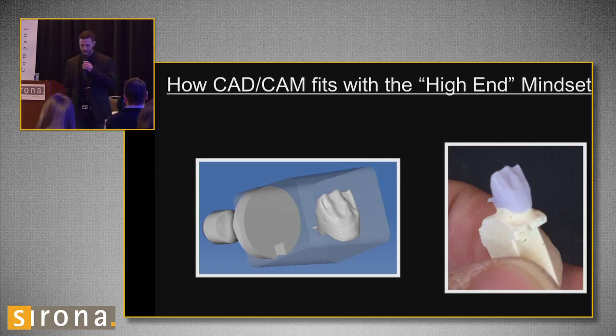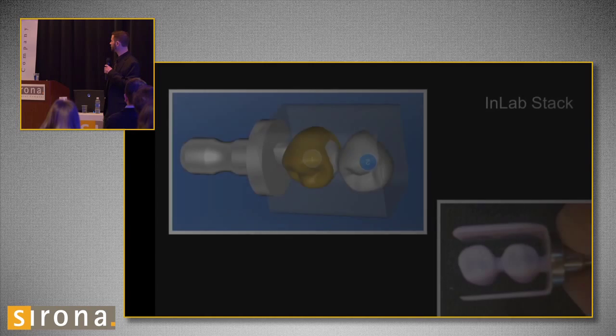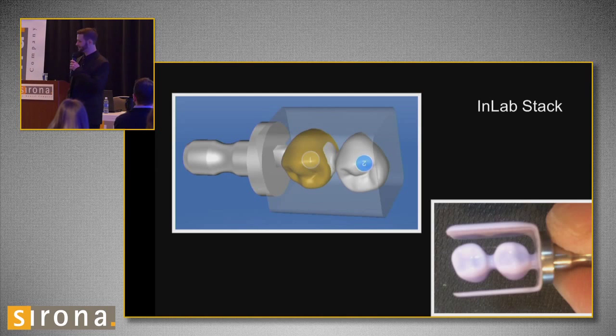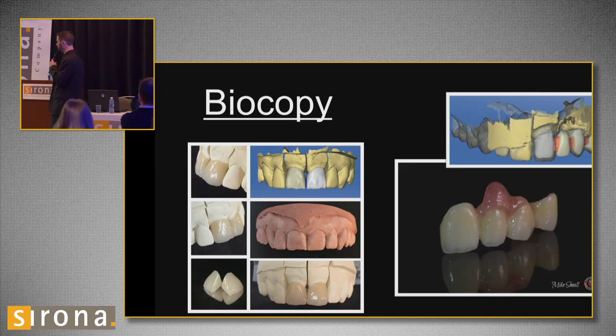How CAD-CAM fits with a high-end mindset. Immediately I saw that what's on screen is what's going to be in my hand in a few minutes. It's very important to know that and to trust it — what you see is what you get. In-lab stacking is not necessarily high-end, but it saves you a lot of money if you can get two crowns in a $30 block. Biocopy is a big feature that I use a lot.